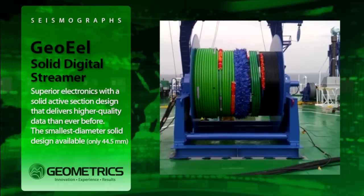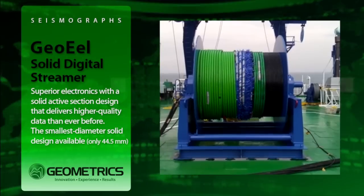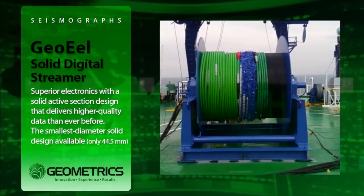The 100% solid construction, coupled with our proprietary polymer hydrophone design, eliminates bulge waves and other cable-borne noise.